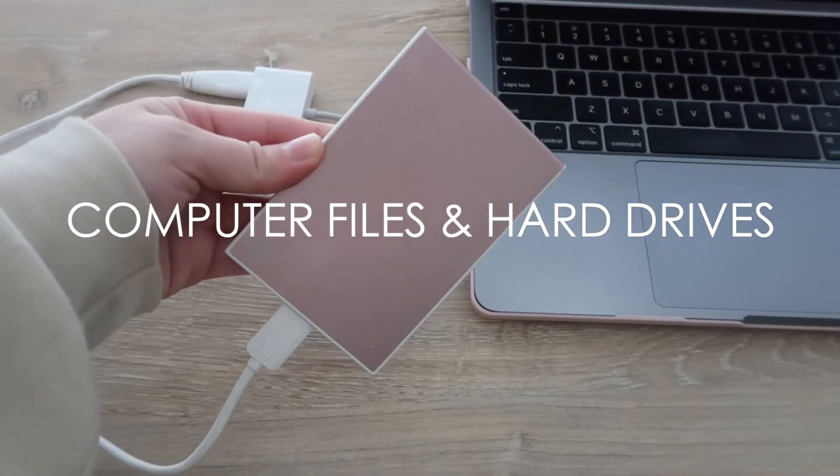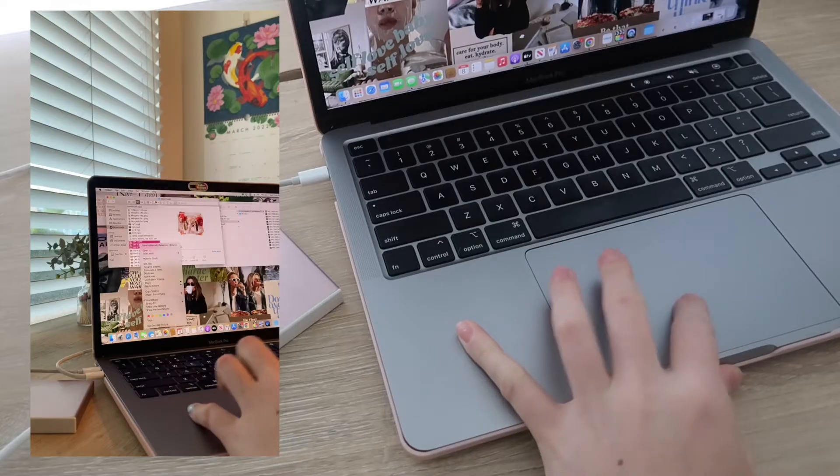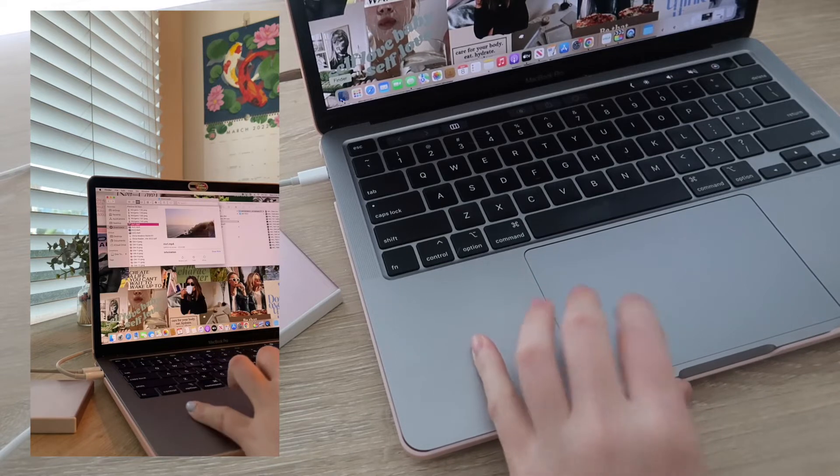Let's start out with our computers. The first and best thing I did was buy a hard drive. Mine is cute and pink, but it has a ton of storage and is going to be vital in making space on my computer.